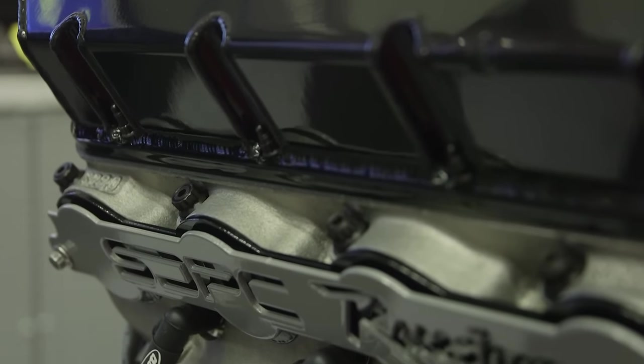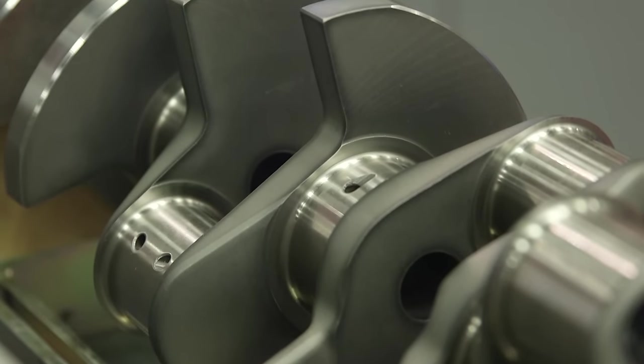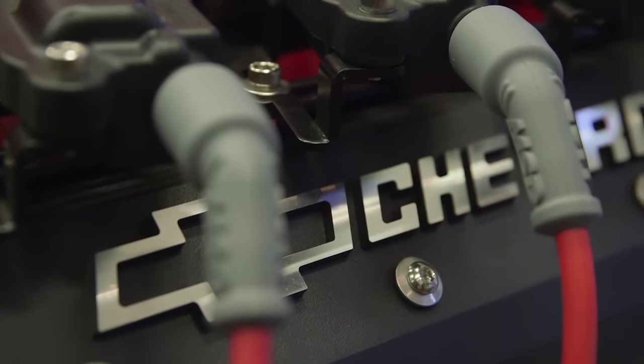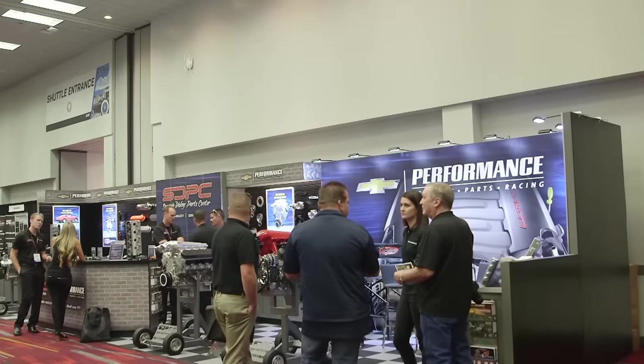Having all these parts available means you can really talk to the customer and get exactly what they want — find out their application, what they're wanting out of the vehicle. We're going to ask them a series of questions about their application, their horsepower expectations, and what they're going to use it for. We'll talk back and forth until we feel comfortable we understand their needs, work up a quote, send it through email, pick it over until they're comfortable with it, and then we'll start building it.